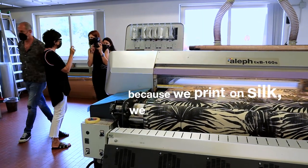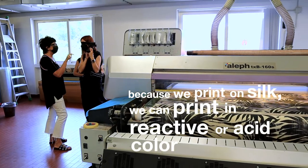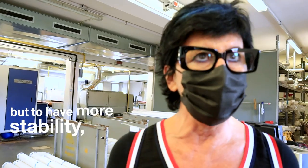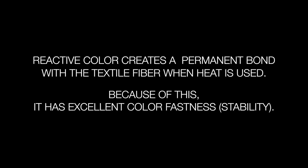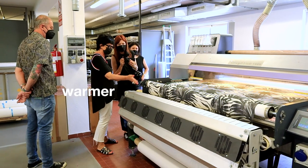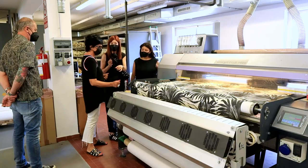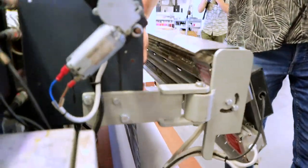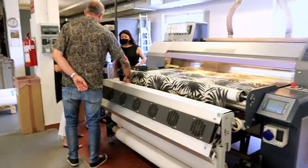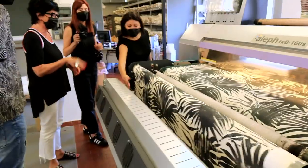Because we print on silk, we can print in reactive or in acid color. But to have more stability, we prefer to print in reactive. The fabric goes through warmth to dry. That's how the color sets — dry, not to be replicated on the pieces. You can feel the heat if you put your hand near it.